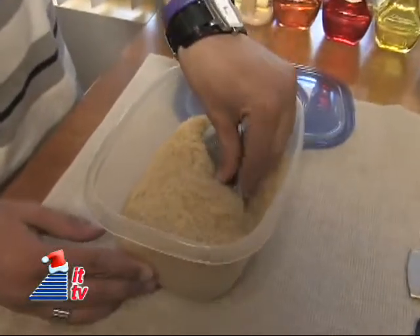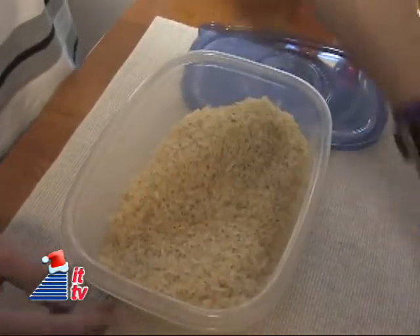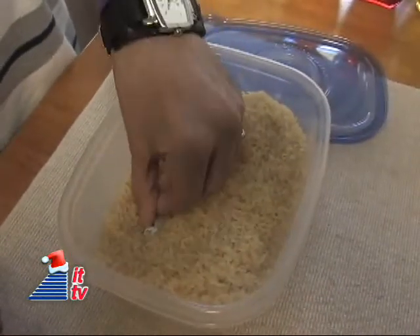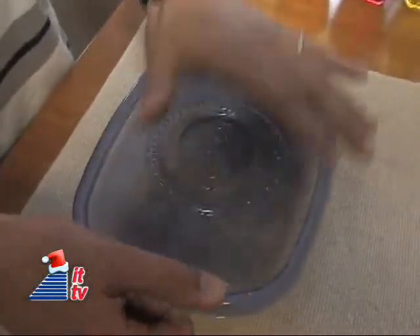Another option is to towel dry the phone after removing the battery, then put it in a closed container filled with uncooked rice for one to two days. The rice helps absorb moisture. You can also use products like Damp-Rid.